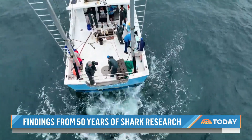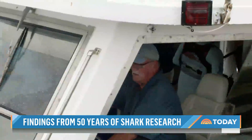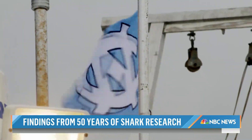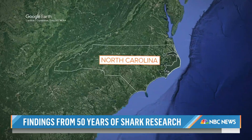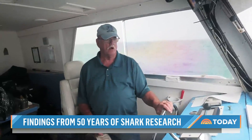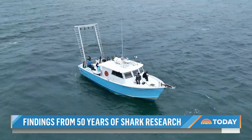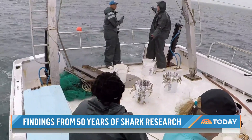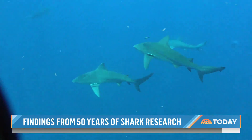We're on the 48-foot research vessel Capricorn. On this rainy day, we've joined marine biologists from the University of North Carolina, Chapel Hill, to a spot just three miles off that state's coast. We're in about 30 feet of water. It's here where the longest continuous shark study in the U.S. has now revealed dramatic changes in the coastal shark population.